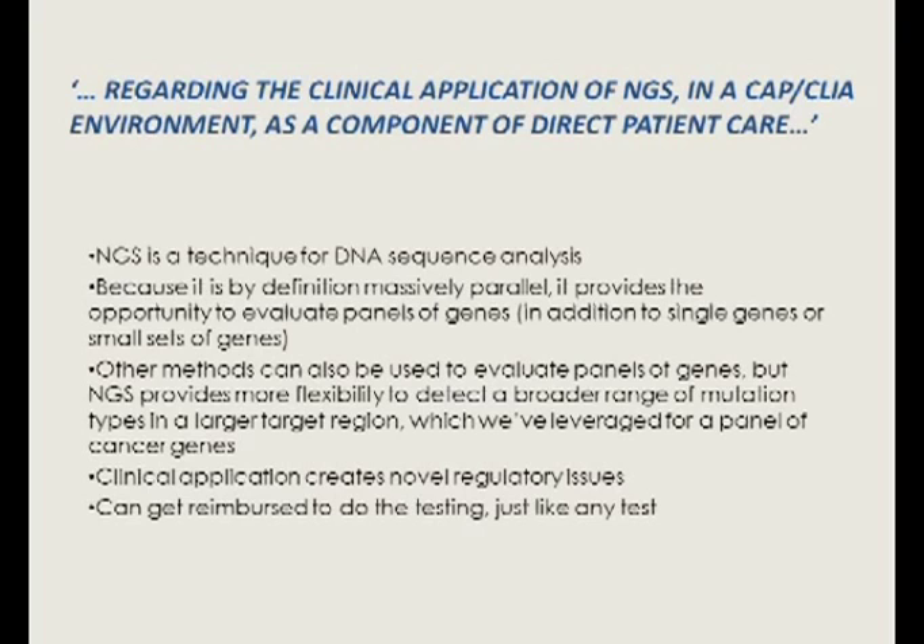Other methods like multiplex PCR can also evaluate panels of genes. What we wanted to explore was whether we could use next-generation sequencing for gene panels, because there are a large number of targeted chemotherapy agents being developed and an emerging clinical need to test multiple genes simultaneously. That was one of the reasons we were interested in applying this clinically. There were novel regulatory issues, and at the very end — the caboose on the train — we wanted to be able to get reimbursed for the testing.